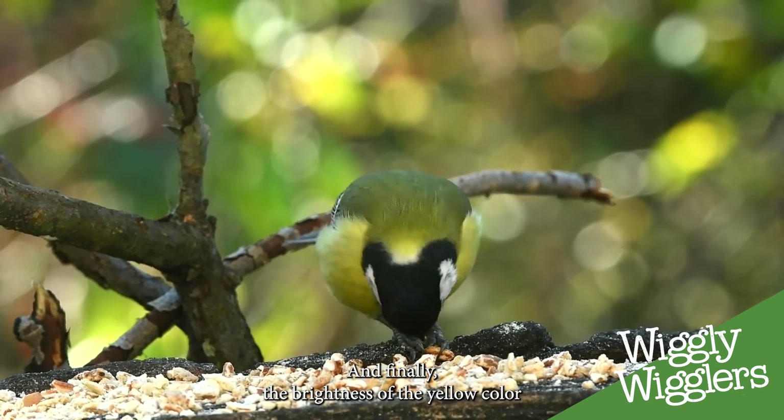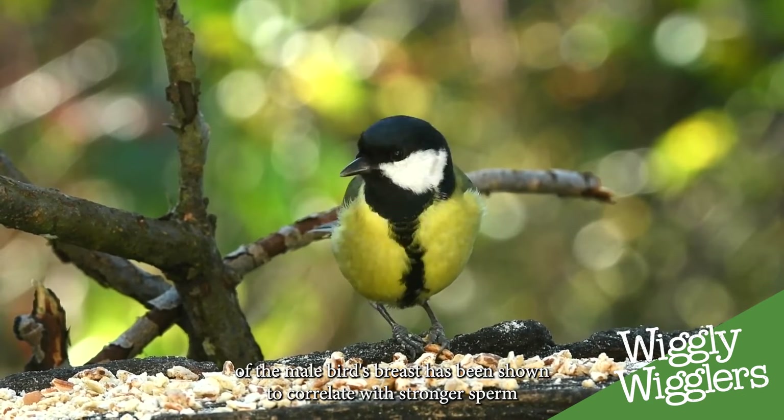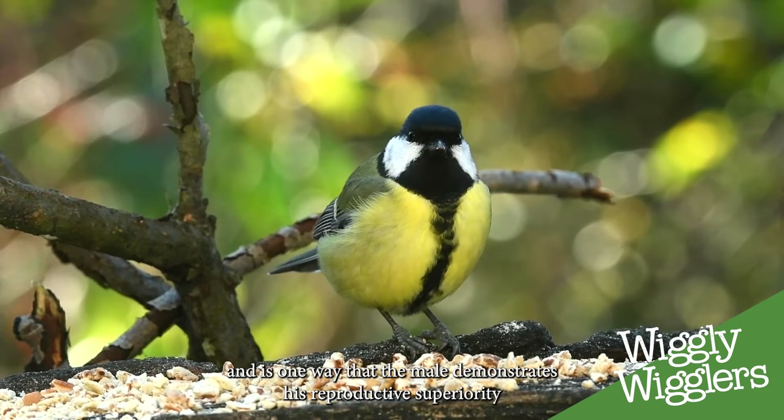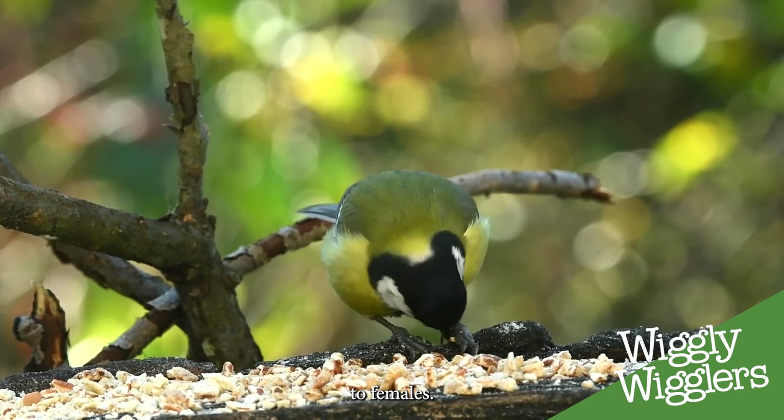And finally, the brightness of the yellow color of the male bird's breast has been shown to correlate with stronger sperm, and is one way that the male demonstrates his reproductive superiority to females.